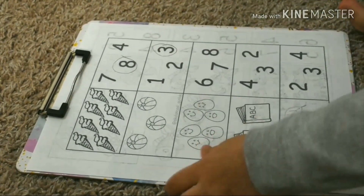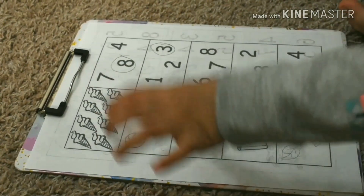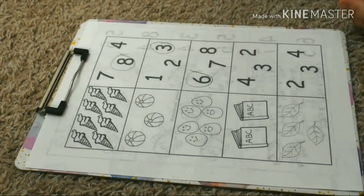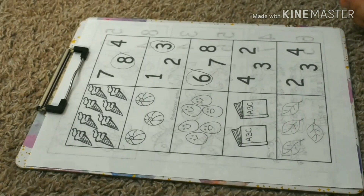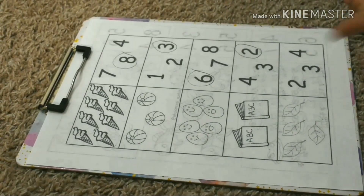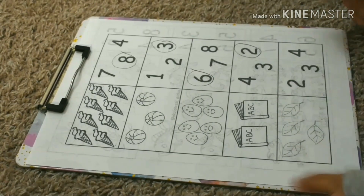How many eggs? One, two, three, four, five, six. Six eggs. How many books? One, two. Circle it. Two books. How many leaves? One, two, three, four. Four leaves.